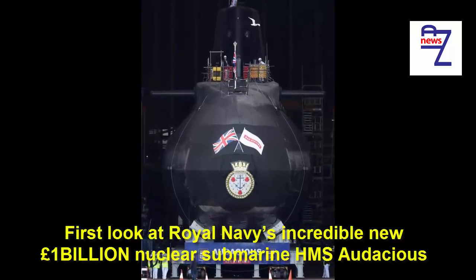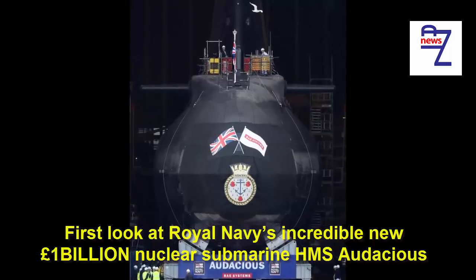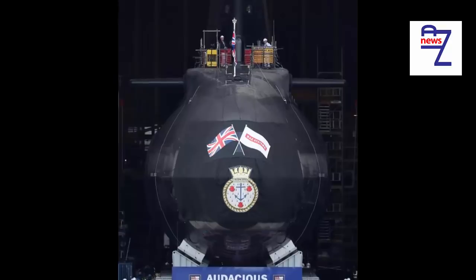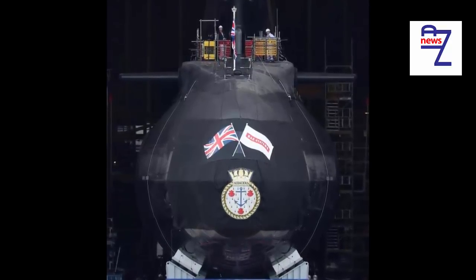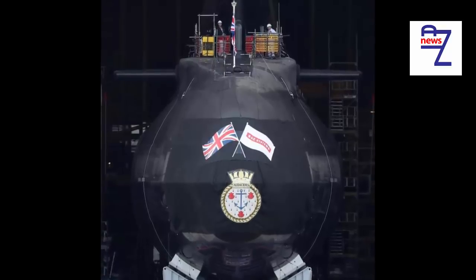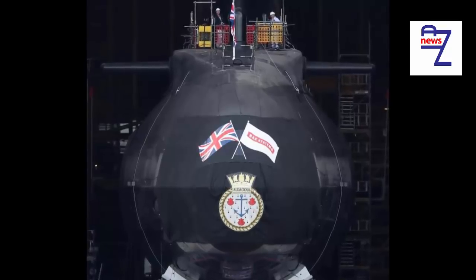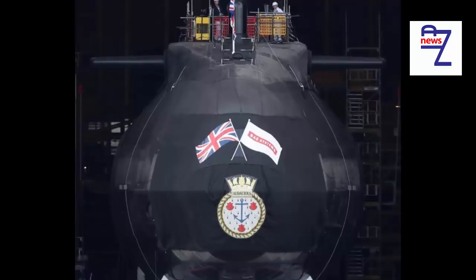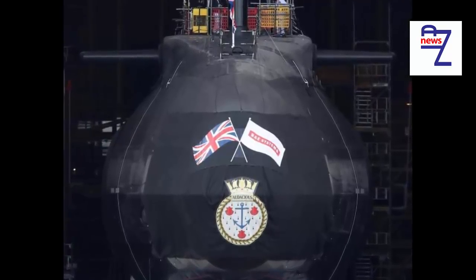First look at the Royal Navy's incredible new £1 billion nuclear submarine HMS Audacious, which can hit targets with pinpoint accuracy from 745 miles away and travel the world without surfacing. The giant 7,400-ton vessel leaves Devonshire Dock Hall ahead of taking to the water for the first time. The Royal Navy's latest billion-pound nuclear submarine edges out of dry dock as it prepares to take to the water for the first time.